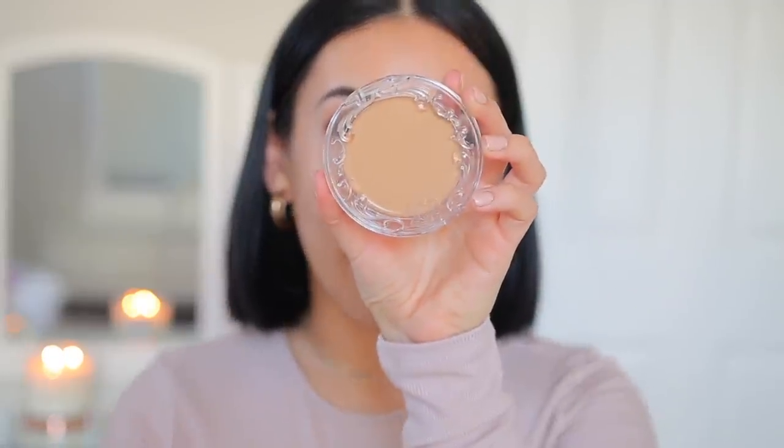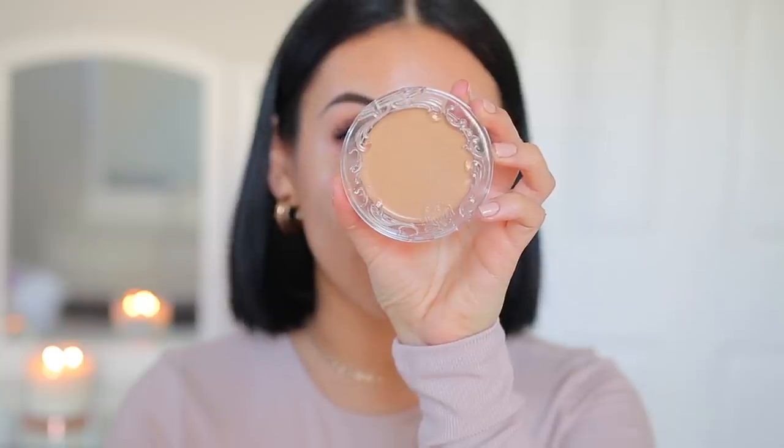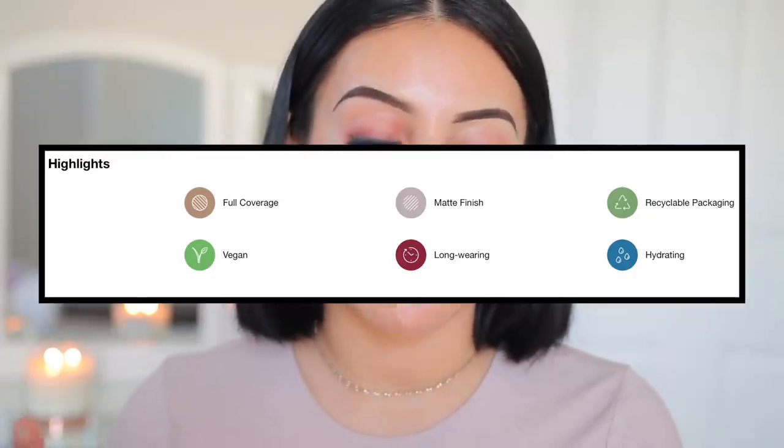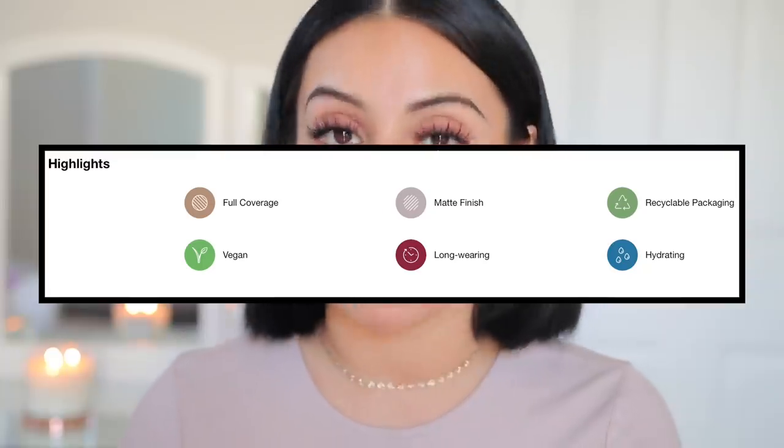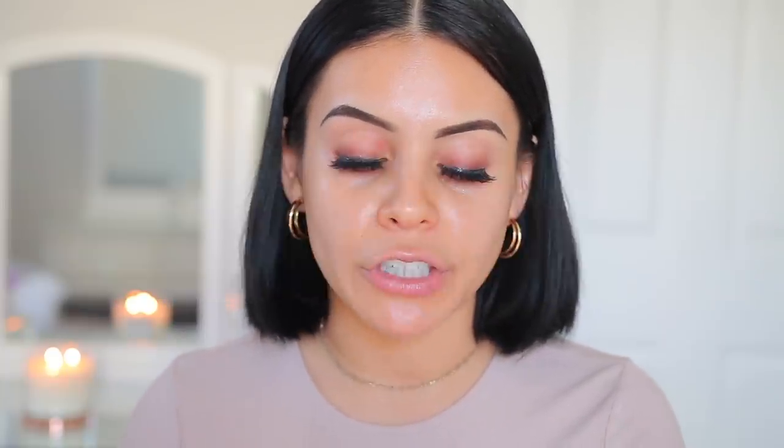So this is what the foundation looks like. I really like the packaging — it's sleek and I like how it's see-through. This retails for $38 and comes in 40 different shades. It's supposed to be a full coverage hydrating foundation balm with a lightweight long-wear formula and a fresh matte finish. It has apple extract to help nourish the skin, minimizes the appearance of pores, and gives the skin a smooth healthy look. It's supposed to be non-cakey, flashback free, and cover blemishes and discoloration — and it comes in fully recyclable packaging.